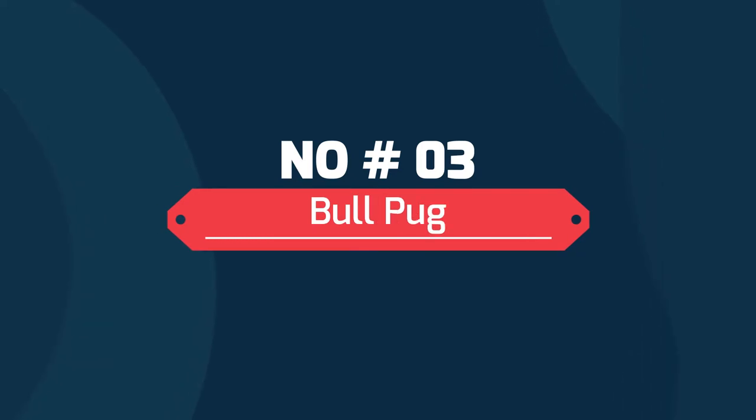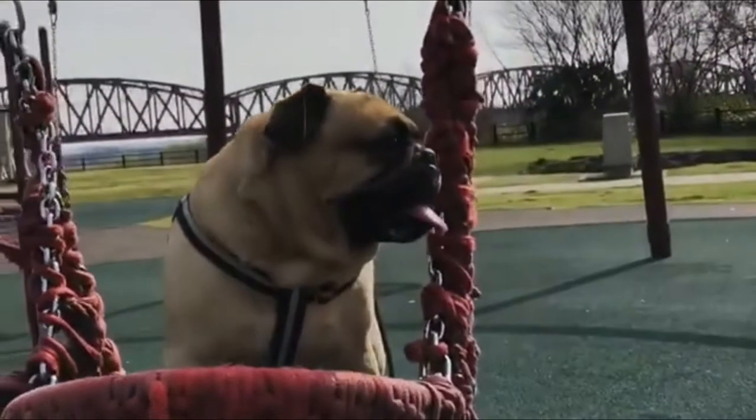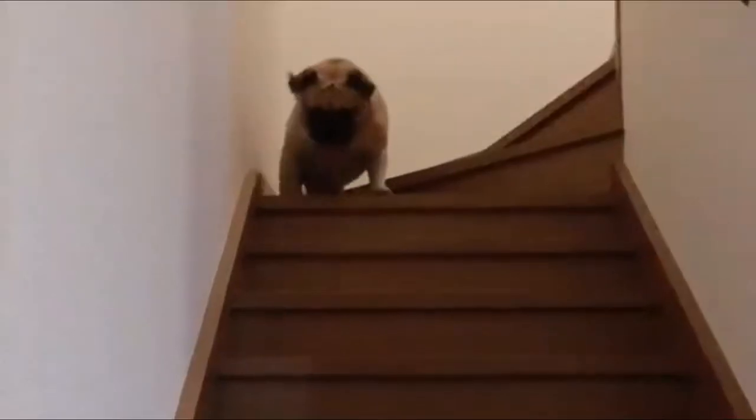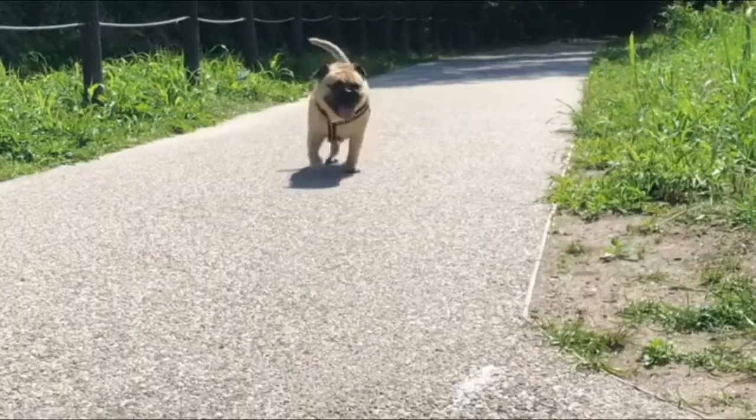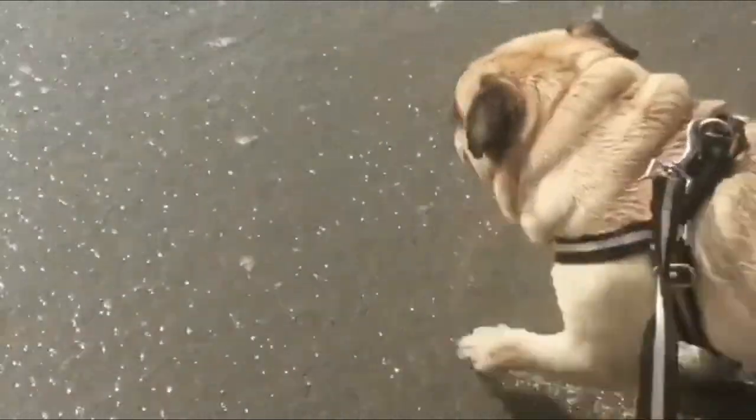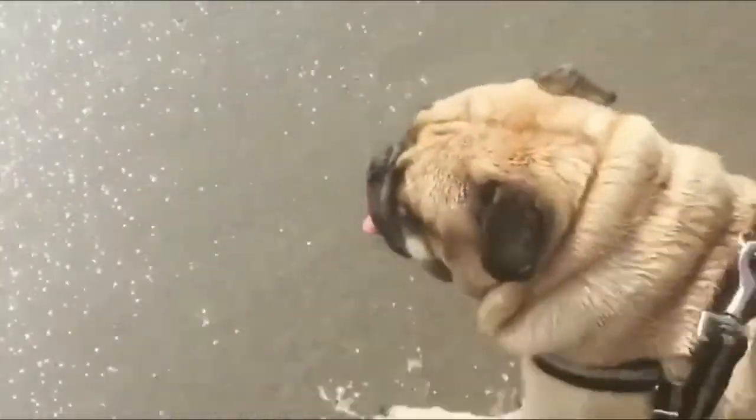Number 3: Bullpug. The Bullpug is a cross between the English Bulldog and the Pug. If you ever run into a Bullpug out in the wild, you might hear it referred to as a miniature Bulldog, seeing as these designer dogs resemble their British parental breed in every way save for size.